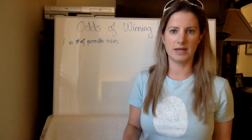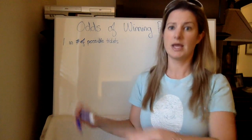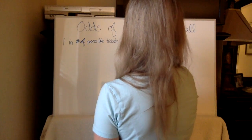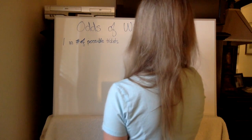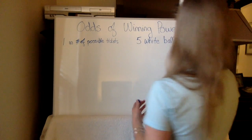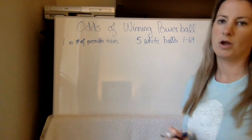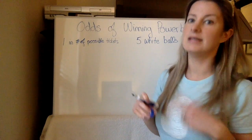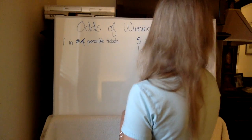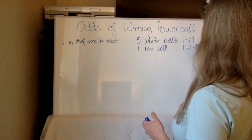So let's talk about what Powerball is. You have a drum of white balls and a drum of red balls. For the drum of white balls, five are picked, and there are 69 of them — numbered one through 69. Then the Powerball is a red ball, and you pick one of them. There are 26 total red balls in that drum, numbered one through 26.